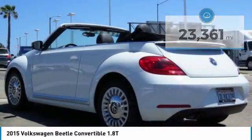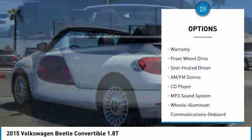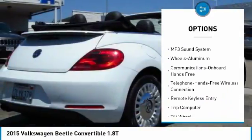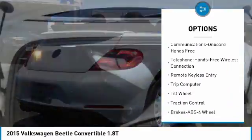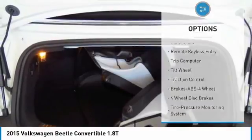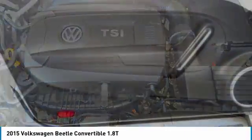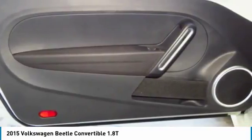Here are some of this vehicle's great options: traction control, anti-lock braking system, Bluetooth wireless data link for hands-free phone, air conditioning, power steering, floor mats, cruise control, aluminum wheels, AM/FM stereo radio, and rear defrost. Come see the car for yourself.